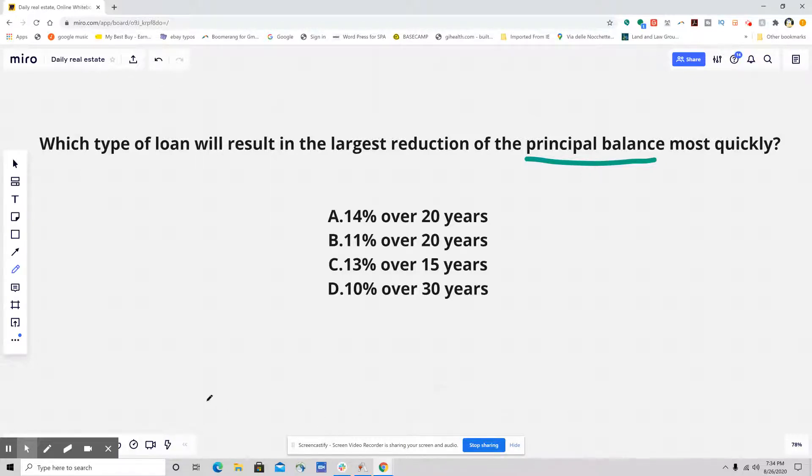So let's talk about this. I'm going to cross out two incorrect answers. Let's go with 10% and 14% — let's get rid of those. So now we're left with these two.